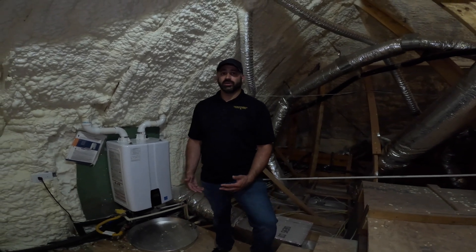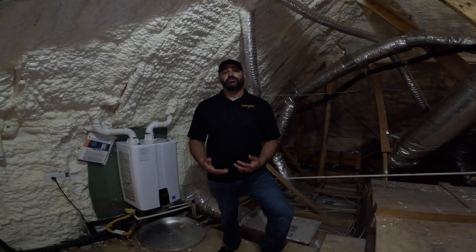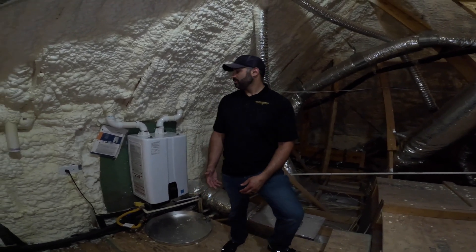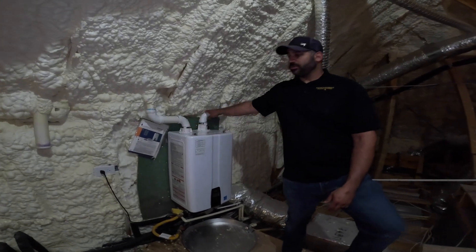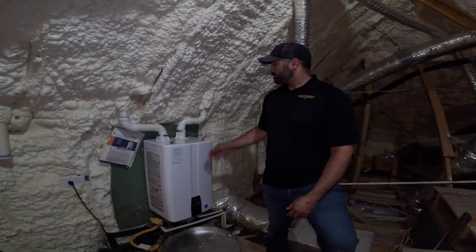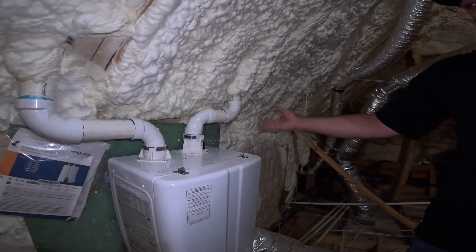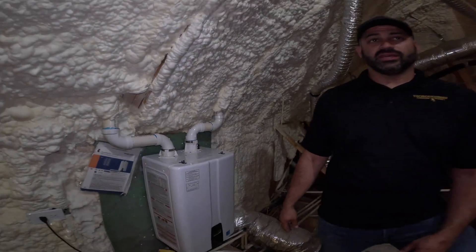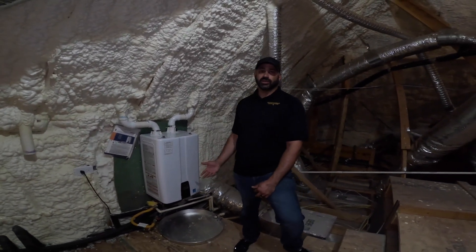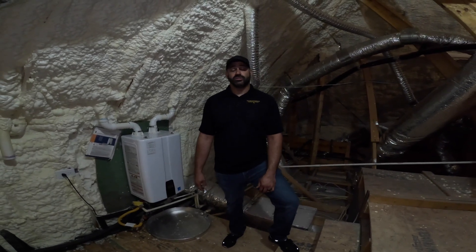Another benefit of spray foam is that it requires all appliances — water heaters, furnaces, anything in the attic that has to exhaust — to be high efficiency. You'll notice this tankless water heater behind me has PVC piping for intake and exhaust rather than metal. That's because the spray foam actually touches this pipe, and if it wasn't a high-efficiency appliance, the exhaust could get hot enough to potentially catch the spray foam on fire. We use appliances that burn off at least 95% of energy prior to exhaust.